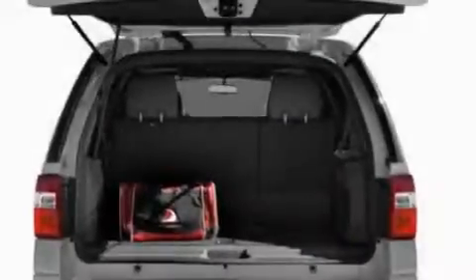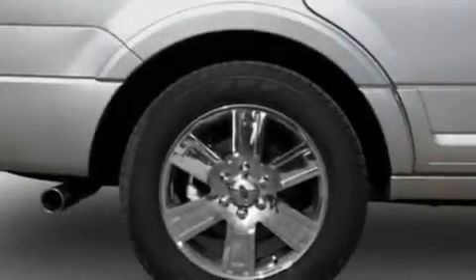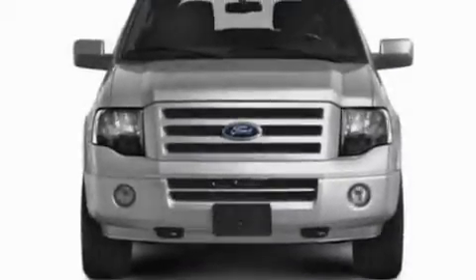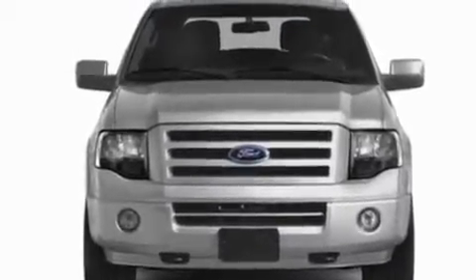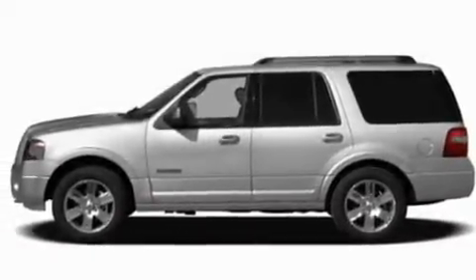Its top features include power-adjustable driver pedals, cooled seats, heated side view mirrors, a premium audio system, a leather-wrapped steering wheel, a double wishbone independent front suspension, a security system, a low-tire pressure indicator, heater vents for rear seat passengers, and cruise control.